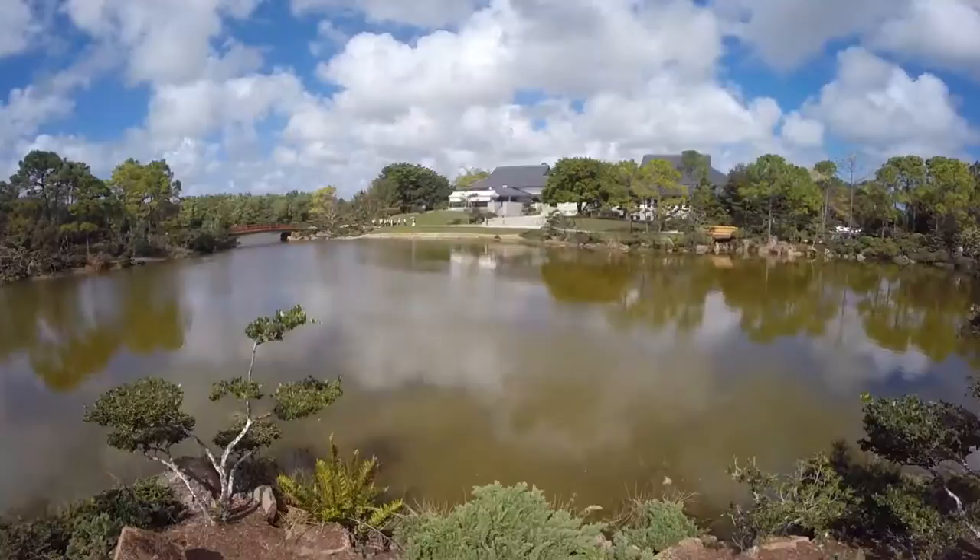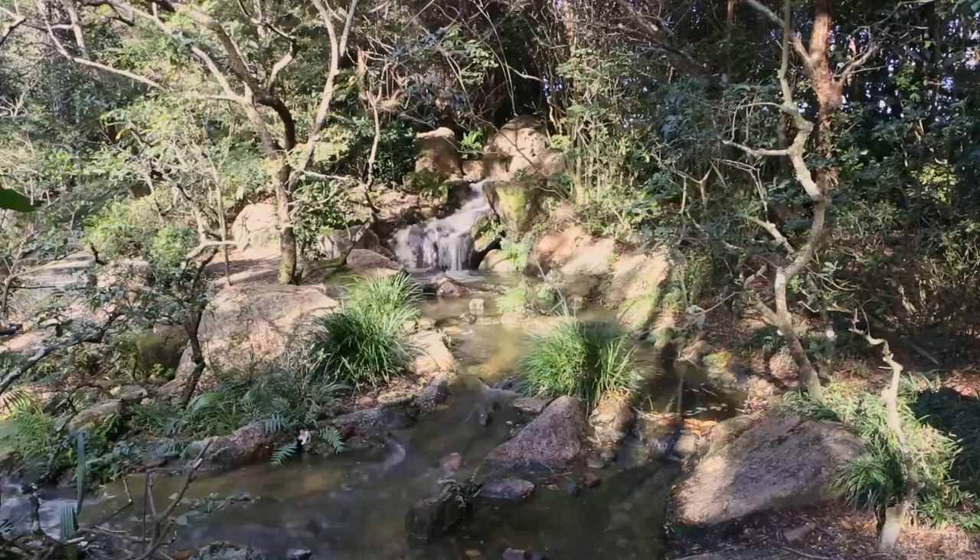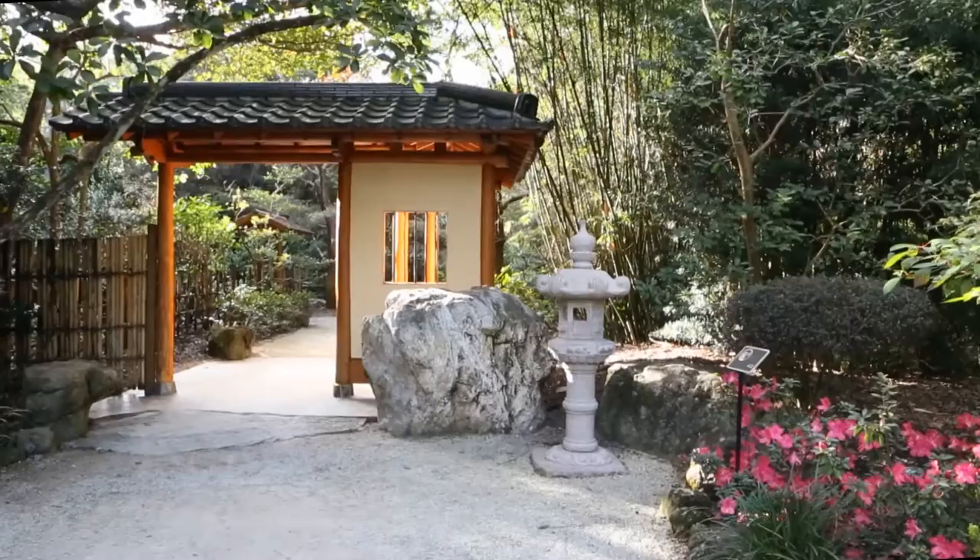We're the only museum dedicated to the living culture of Japan in the United States. We have 16 acres of manicured Japanese gardens. There are six distinct historical Japanese gardens beginning from the ninth century up to more contemporary Japanese gardens.